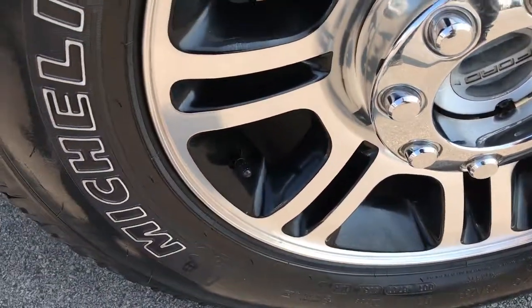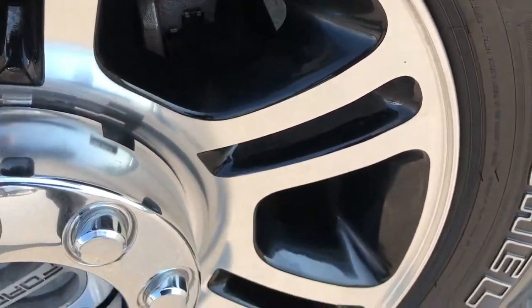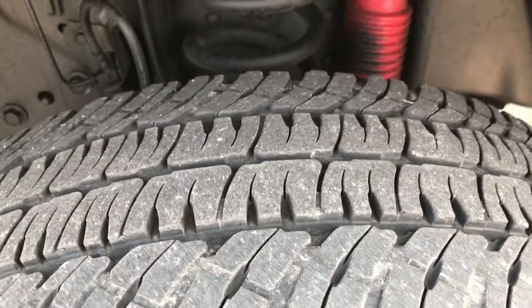Michelin LT275-65R20s and they are on the factory platinum painted and polished aluminum rims. No scuffs or scrapes or corrosion on this rim. And these tires have just about 50% of the tread left, maybe just a hair more.